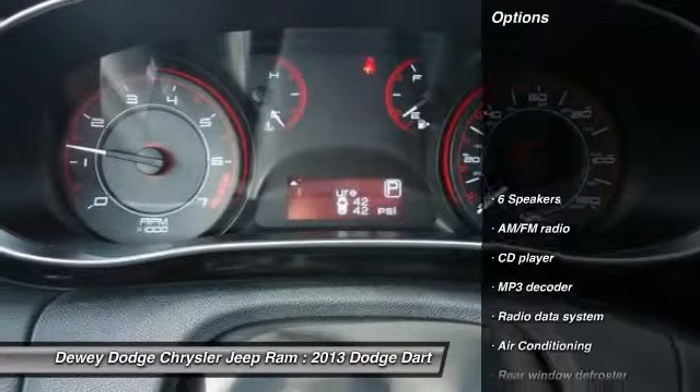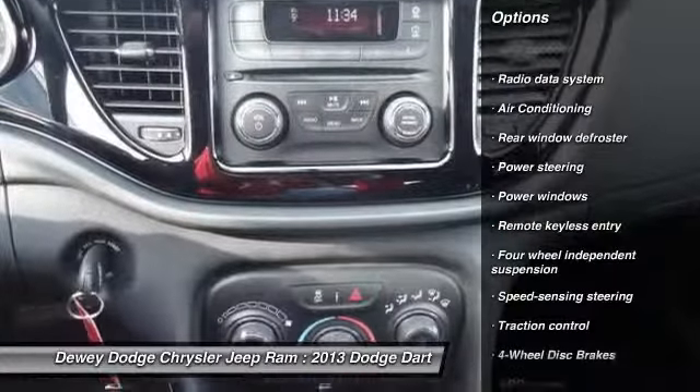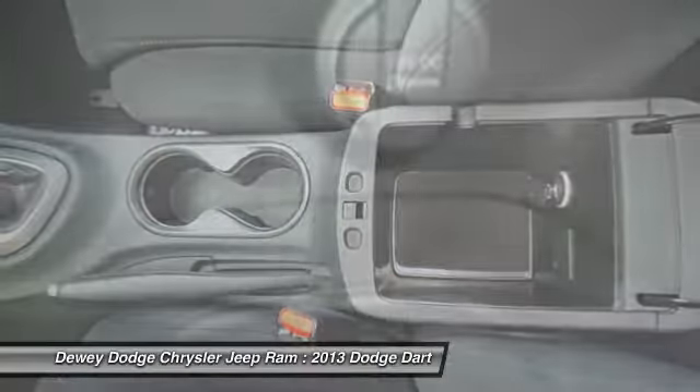Here are some of this vehicle's great options: traction control, dual airbags, power steering, air conditioning, front four-wheel disc brakes, power windows, rear window defroster, security system, electronic stability control, and trip computer.